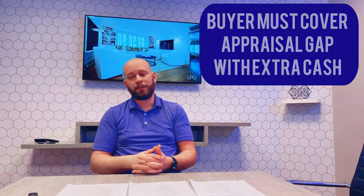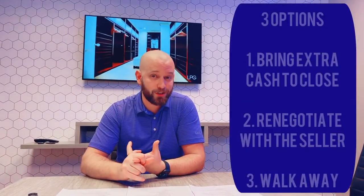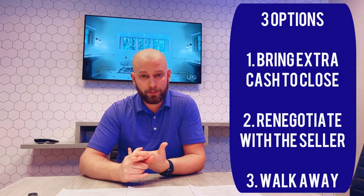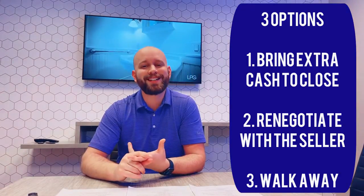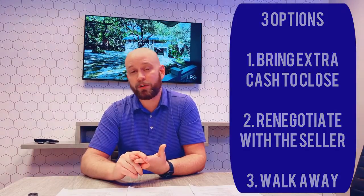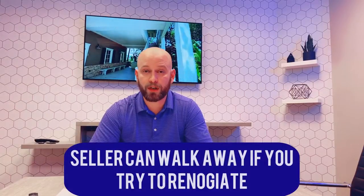Just because an appraisal is short doesn't mean you have to be committed to that final price — you have the contingency, you can walk away. But what oftentimes is going to happen is one of three things: either you're going to say you'll come up with the extra cash and get it done, or you're going to negotiate with the seller and meet somewhere in the middle, or you're going to negotiate with the seller to bring it down to the appraised value. The seller can walk away if they want to, if you're not willing to come up with the appraisal gap.